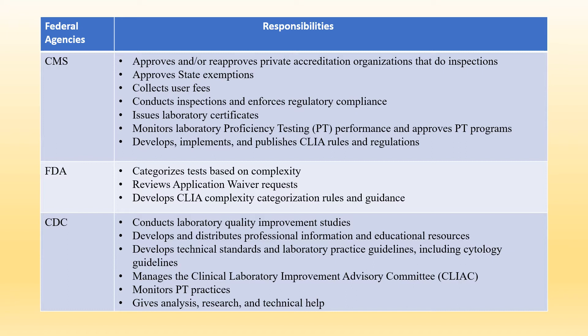Now, what are the responsibilities of FDA? FDA categorizes tests based on complexity, reviews application waiver requests, and develops CLIA complexity categorization rules and guidance.